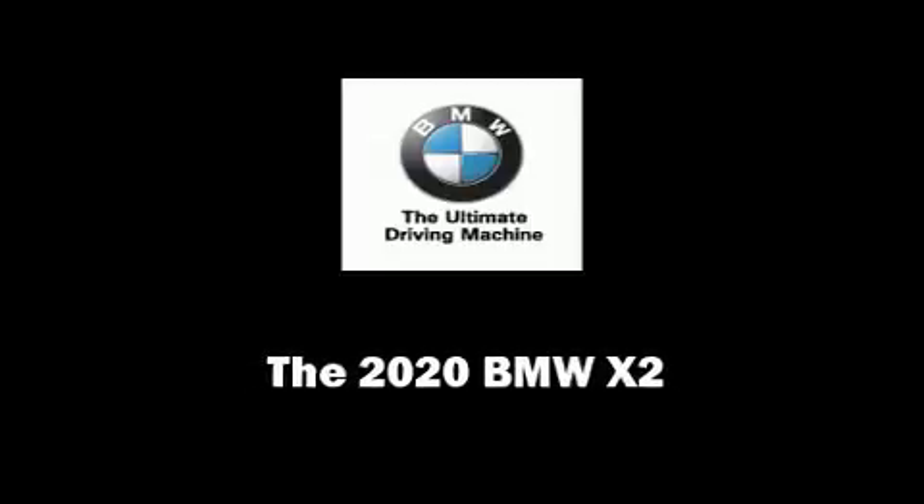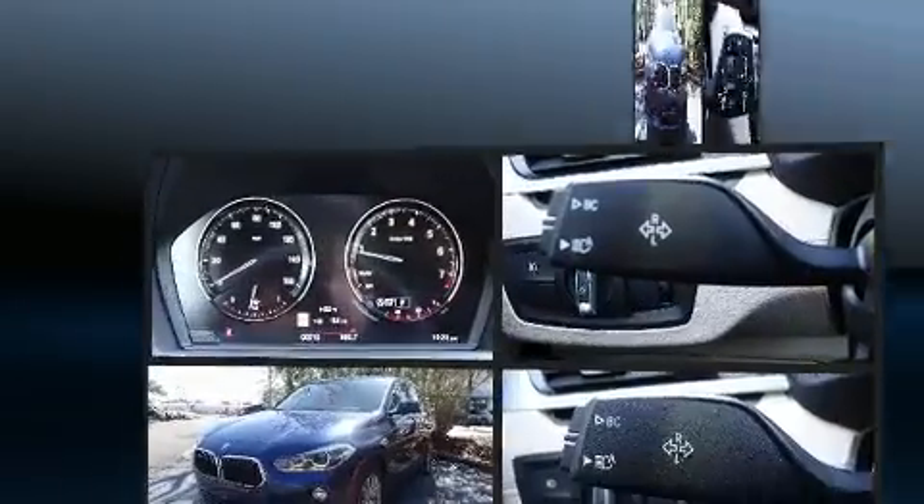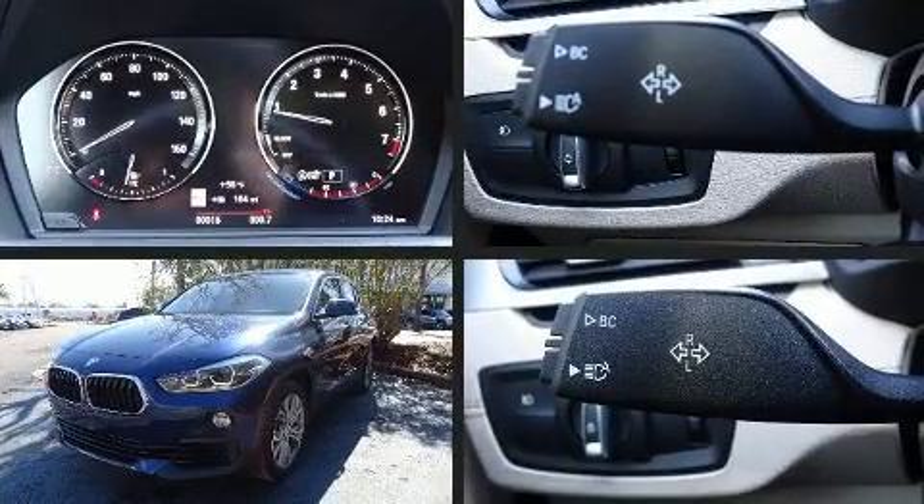Familiarize yourself with the 2020 BMW X2. This four-door, five-passenger coupe offers the latest in technological innovation and style.